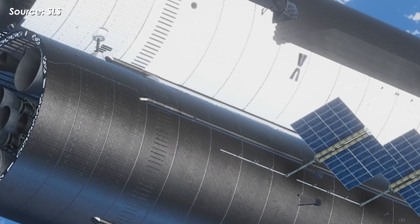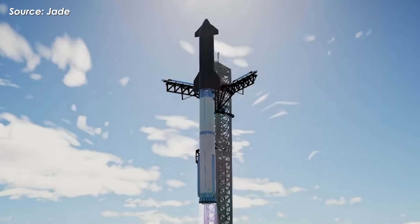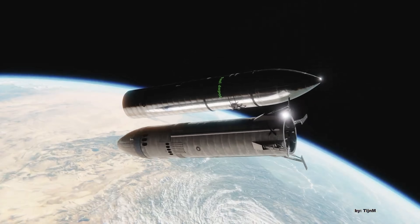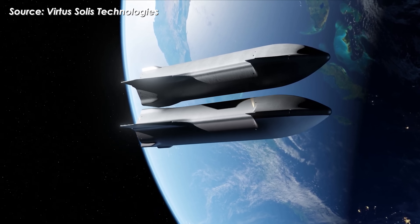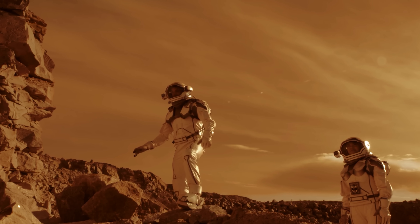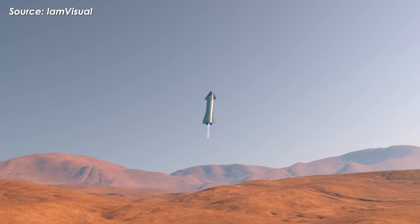The reason this system matters so much is simple: it solves the energy problem. Starship can't possibly lift all 1,600 tons of fuel from the ground in one go. But with orbital refueling, it can reach escape velocity — 11.2 kilometers per second from LEO — and carry out key maneuvers like trans-Mars injection and a controlled landing on Mars. Without this system, a crewed Mars mission would be impossible. But with Starship V3, it's finally within reach, and 2026 could be the year SpaceX makes history again.